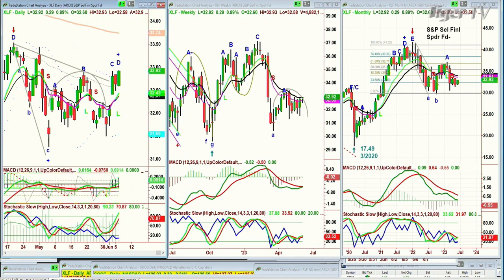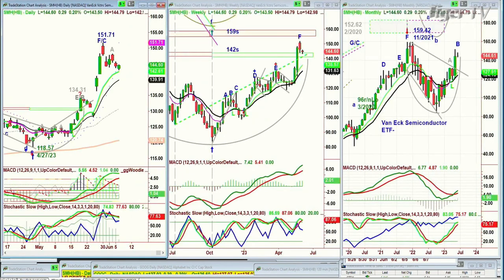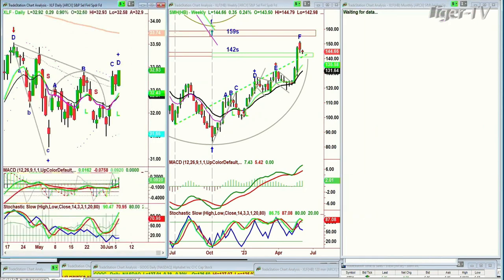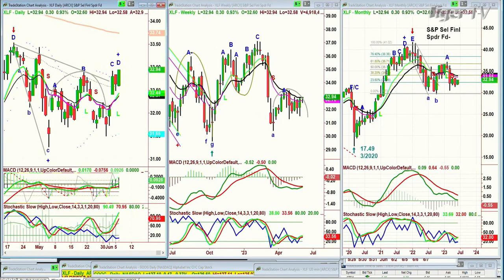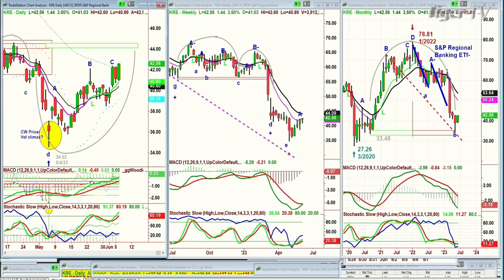BOTZ — everything about this chart right now says it's not parabolic, but it's extended and going to a leg D. It's still a leg D in the daily, and a leg E in the weekly chart. The SMHs are all looking as if that was an incredible move to the upside — now we need to take a breather. The XLF at 32.94, up 30 cents, is coming off lows. KRE, the regional banking ETF, is one we are long — we've had this periodically and we are back to long.